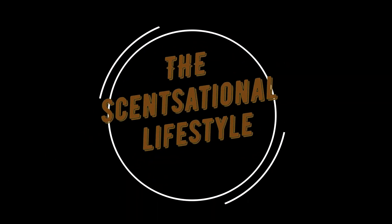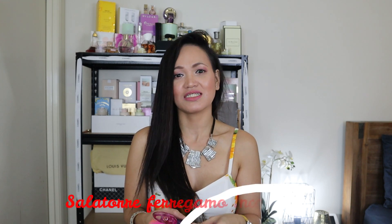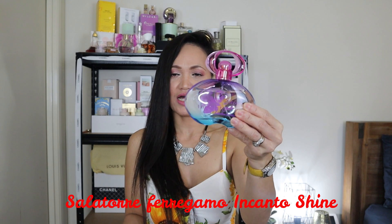Hi guys and welcome back to the Sensational Lifestyle by Heidi. For today we will be talking about a new release product and perfume review. Welcome back everyone — today we will be talking about this perfume that I've had with me for a very long time. This was launched in 2007 — yes, it is — this is the Salvatore Ferragamo Incanto Shine.